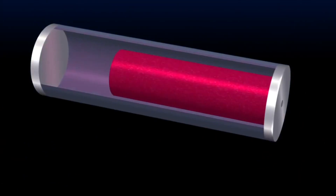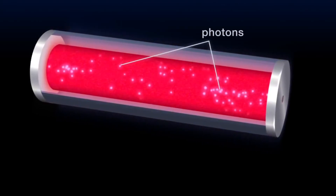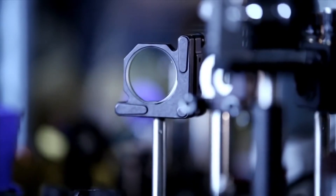How does a laser work? You have to put energy in. What's given off is photons coming off of actual material. And we take that light and put it through magnification, collimators, different types of lenses, so that we can shape the beam to what we want it to be.